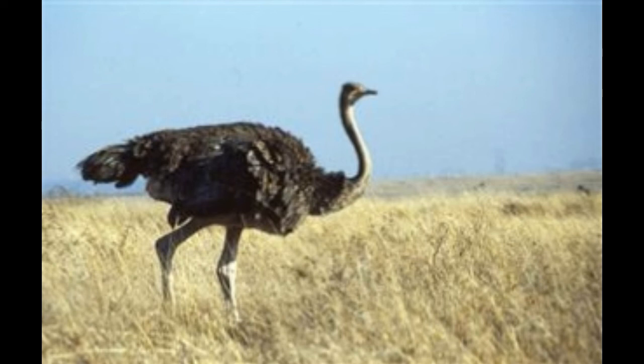Behaviour: ostriches are more aggressive and can bite with their beaks or lash out with their strong legs when feeling threatened. This is a major risk during the breeding season.